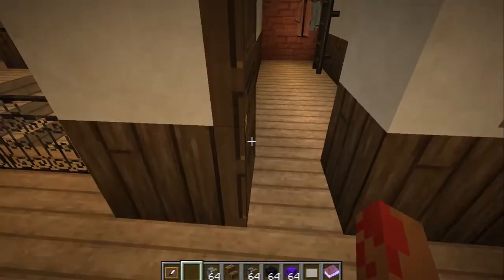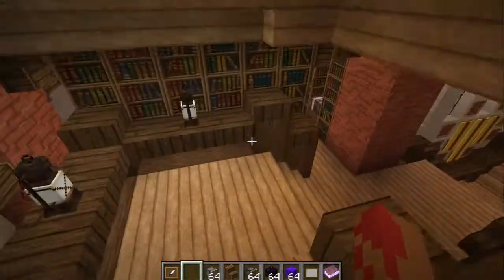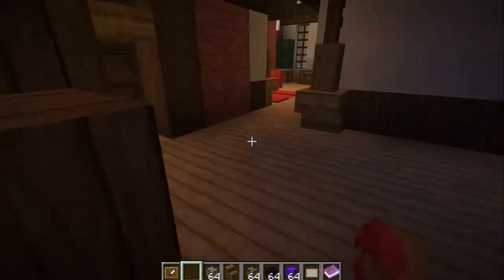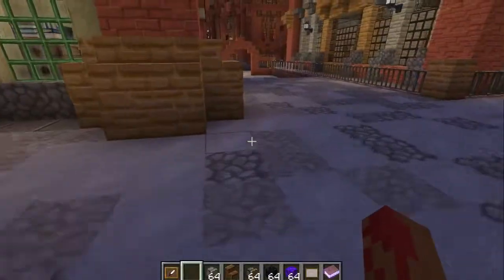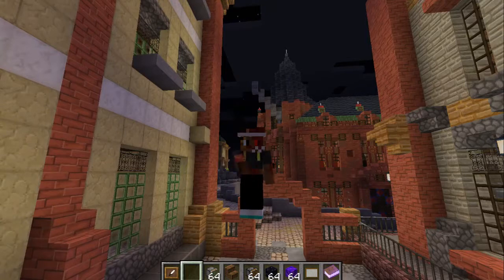So yeah, I think that's everything I can show you. This is the top floor — well, besides the attic. I hope you enjoyed seeing another one of my weird, boring, maybe interesting builds. Thanks for watching. Bye.